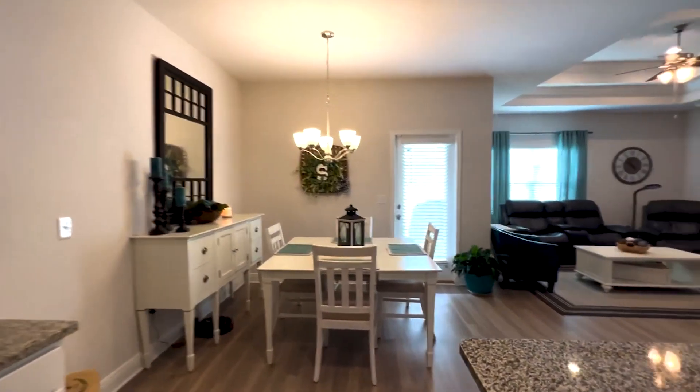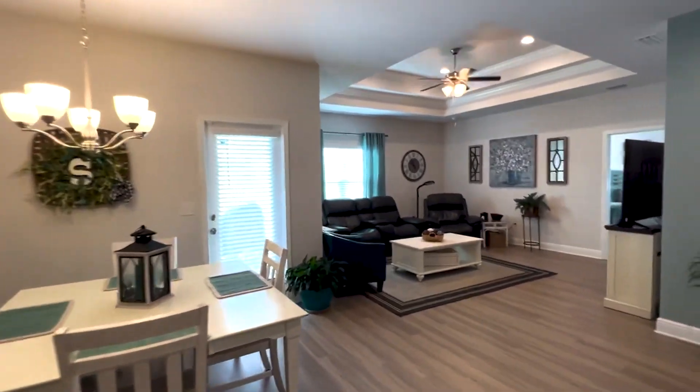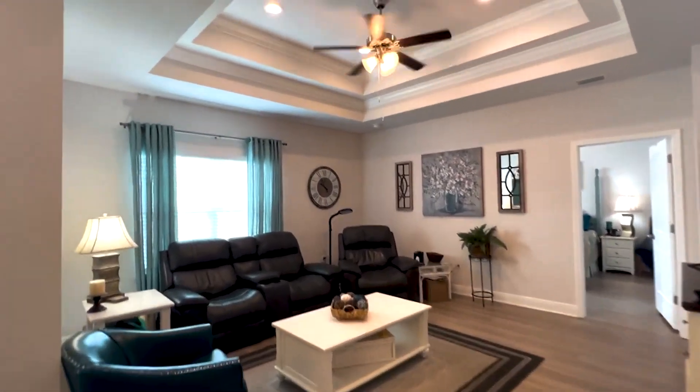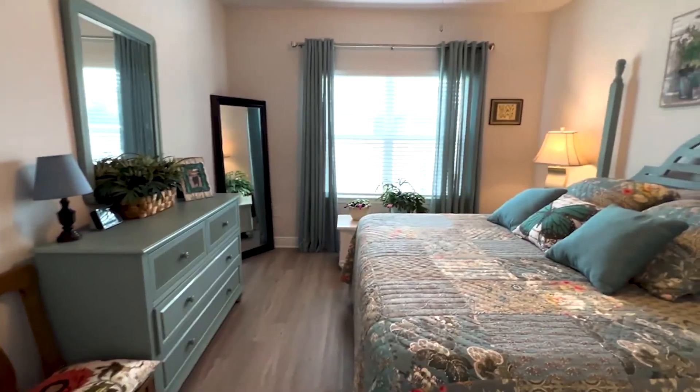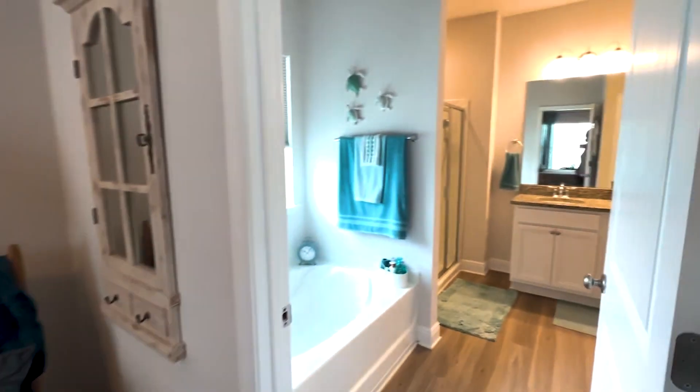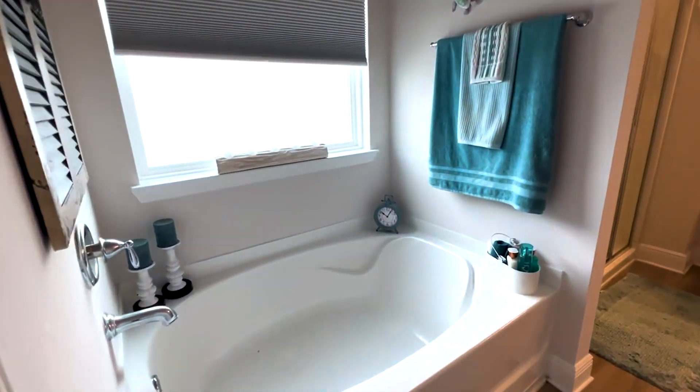I really like that there is an open concept, so you flow right into the dining area into the living room. The next thing I like about this home is the master bedroom. This is a split floor plan so you have that privacy. You have the soaking tub,